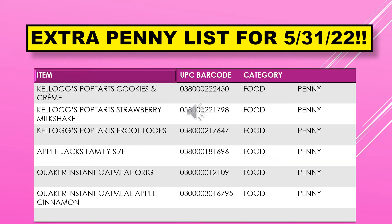The extra penny list for May 31st includes Kellogg's Pop-Tarts Cookies and Cream, Kellogg's Pop-Tarts Strawberry Milkshake, Kellogg's Pop-Tarts Fruit Loops, Apple Jacks Family Size, Quaker Instant Oatmeal Original, and Quaker Instant Oatmeal Apple Cinnamon.